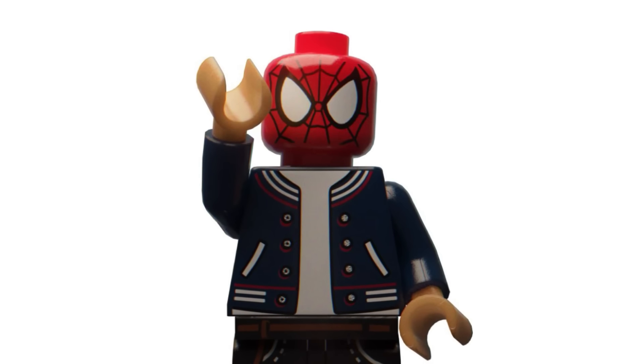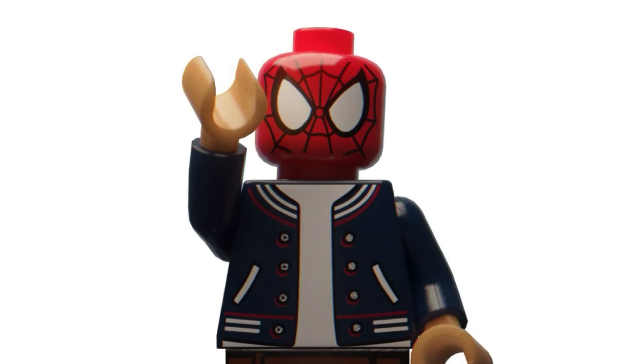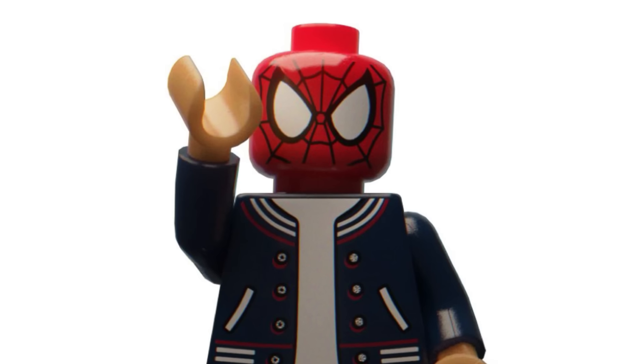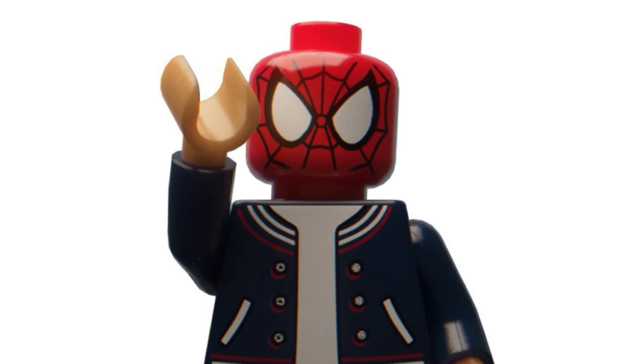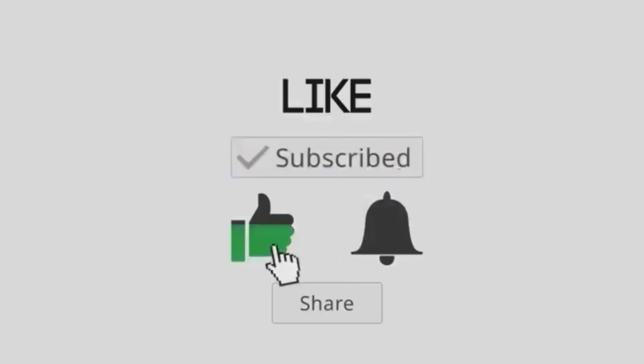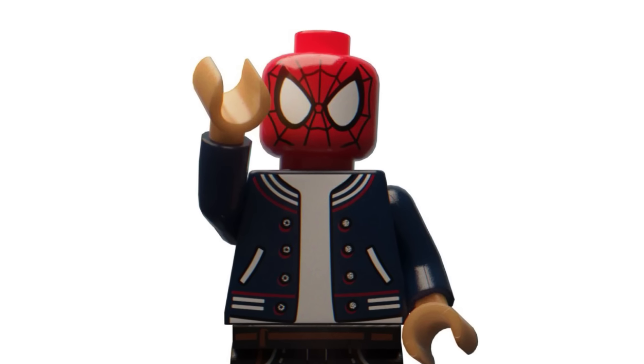Hello everybody, welcome back to another video on the Unibix channel. Today we are back with the latest LEGO news for 2024. Before I begin, if you enjoy and want to keep up to date with all the latest LEGO news, make sure to subscribe, like the video, turn on notifications, and follow me on Instagram and join my Discord server — links are down in the description below. With that said, let's get right into it.